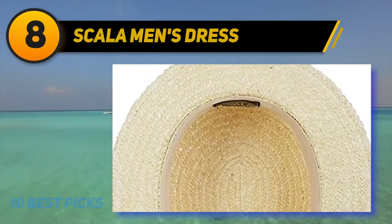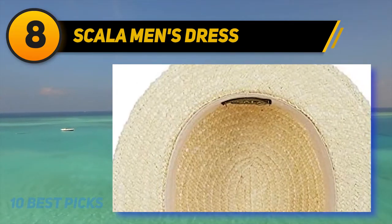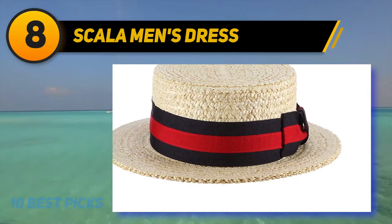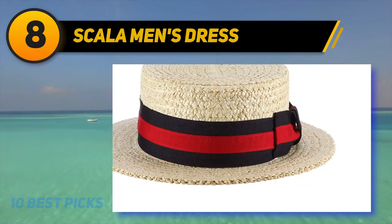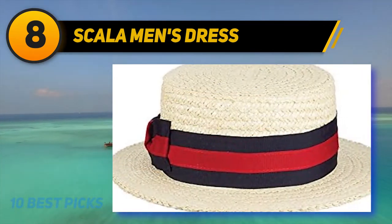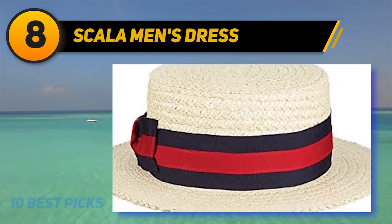Number 8 on the list: the Scala Men's Dress hat. Anchors away — enjoy a classic look from a classic era and wear a boater straw hat that provides the sophistication of the era and the lighthearted fun of Harold Lloyd. A Music Man designed with 100% seagrass straw, a twill sweatband, and a two-tone striped grosgrain band with a bow.